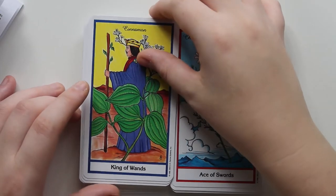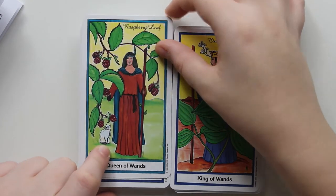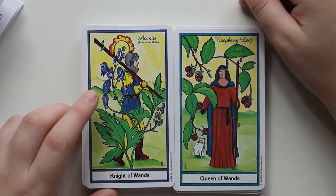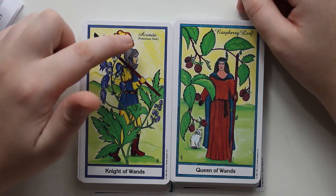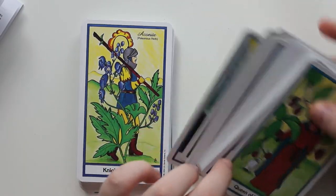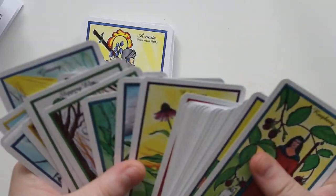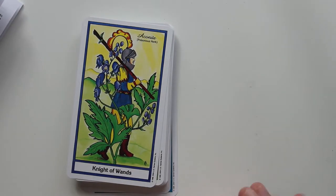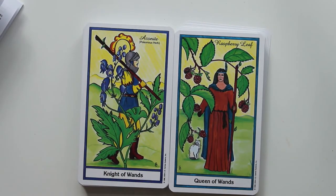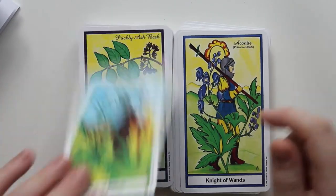We have the King of Wands — Cinnamon. Queen of Wands is Raspberry Leaf — I like that, and she's got a little cat, although it does look like they're trying to make her look Native American, which, unless she actually is, I feel like that's not a good thing to do. This is interesting — this is the first time I've noticed this: Aconite is labeled as a poisonous herb. I wonder if that other card, the elderberry, had that — because aren't they poisonous? And we have Shepherd's Purse for the Page of Wands.